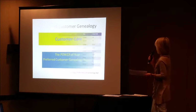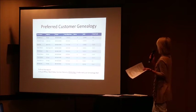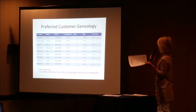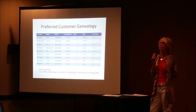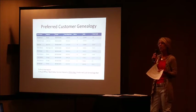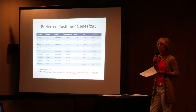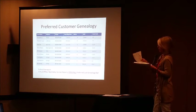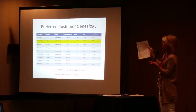Let's get started with printing our genealogy report and how to use it for customer care. After Qualifiers Day, the first thing I do — around the second or third of the month — is print my genealogy report. I go to my virtual office, go to Team Data, go into Formal Reports, and hit my personal preferred customer report. I actually print that out at the beginning of the month; other times I just look at it online.